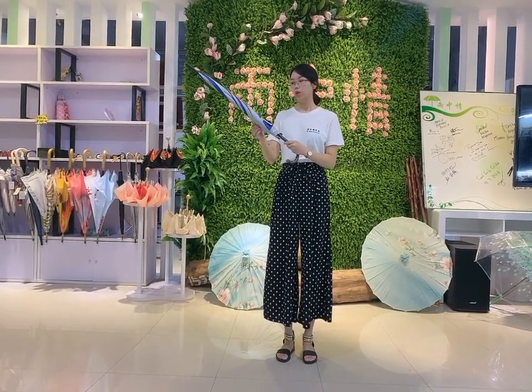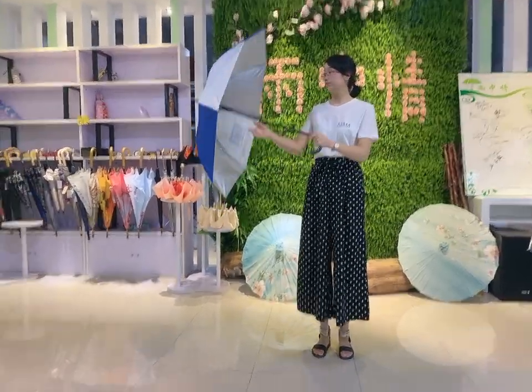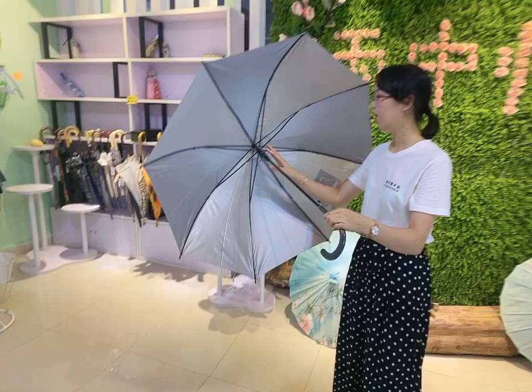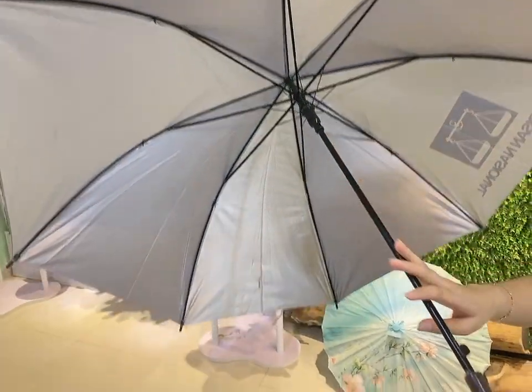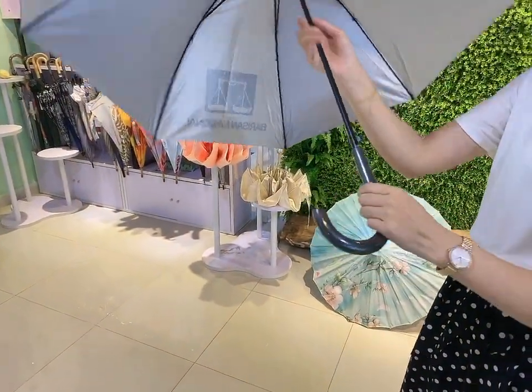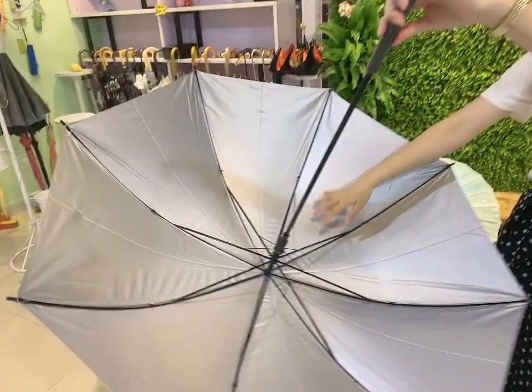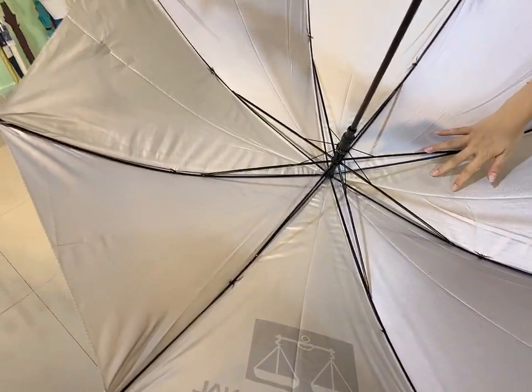Now, let me open this umbrella to introduce more details for you. This frame is high-quality metal ribs, high-quality metal shaft, and good-quality plastic handle. This fabric is polyester with UV coating. It is most anti-UV and soundproof.